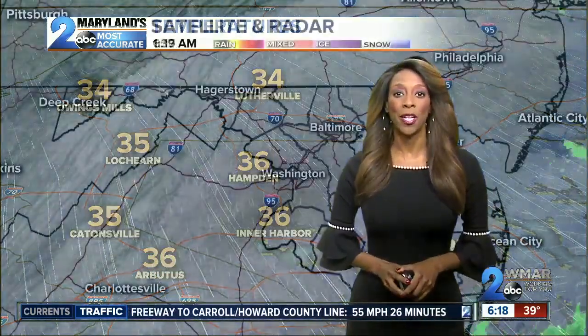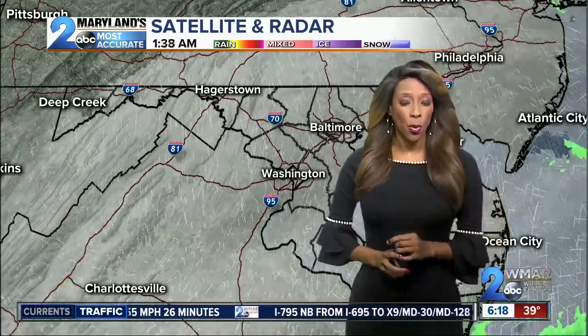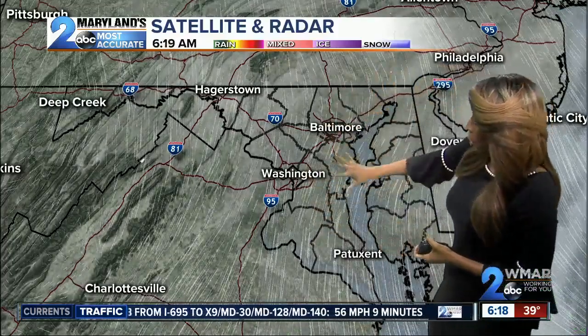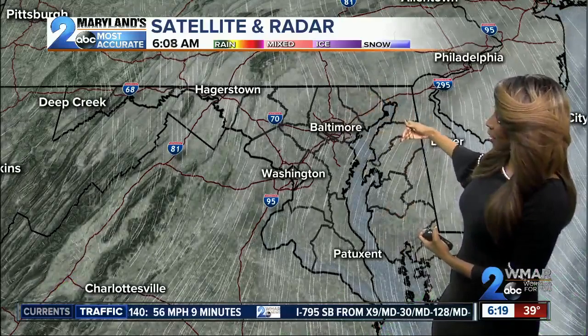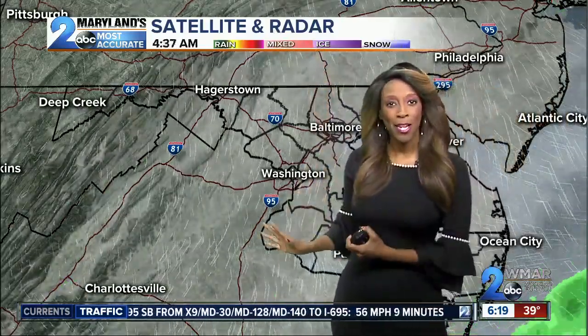So make sure you dress accordingly before you head out. Looking at satellite and radar, we do have some clouds out there right now, but we will start to see some sunshine as the day goes on. In terms of radar, nothing for today, so you can keep that rain gear at home.